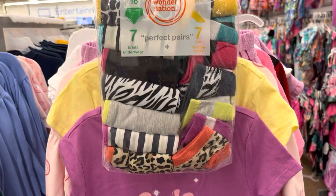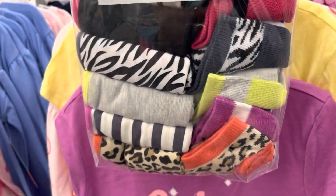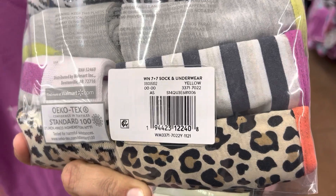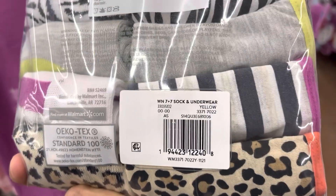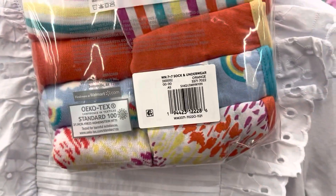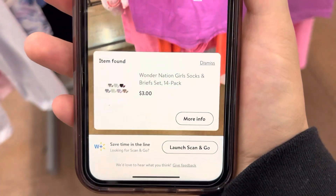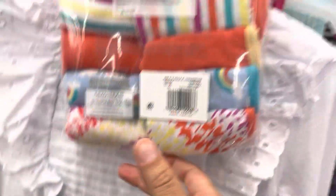These right here — I scanned them — they come with the underwear and the matching socks, and they're ringing up to three dollars. Let me give you guys a barcode. They have more over there but I came over here because there were a lot of people in that area. This one is also three dollars, let me scan it for you guys. Three dollars. And three dollars for the other one. This is how it looks.